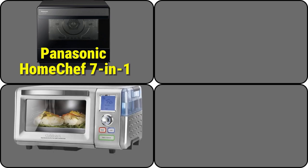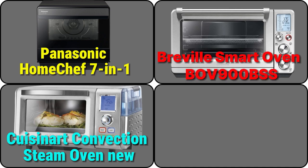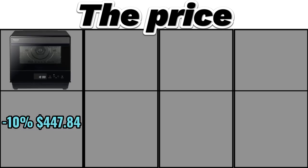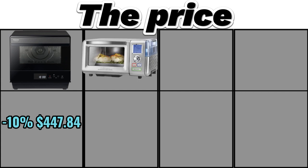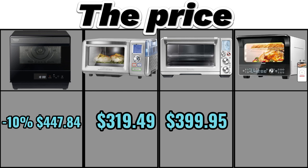The four products compared are: Number 1, Panasonic Home Chef 7-in-1 Compact Oven with Convection Bake, Air Fryer, Steam, Slow Cook, and Ferment at 1,200 watts. Number 2, Cuisinart Convection Steam Oven in new stainless steel. Number 3, Breville Smart Oven Air Fryer Pro, brushed stainless steel, BOV900BSS. Number 4, Nuova Todd English IQ360 Digital Smart Oven, 20-in-1 Convection Infrared Grill Griddle Combo. Prices: Panasonic Home Chef 7-in-1 at $447.84; Cuisinart Convection Steam Oven at $319.49; Breville Smart Oven Air Fryer Pro at $399.95; Nuova Todd English IQ360 at $349.99.